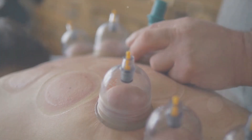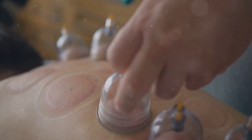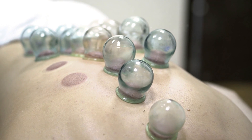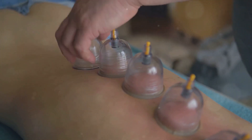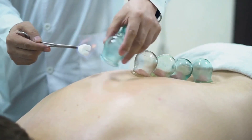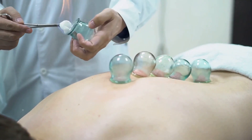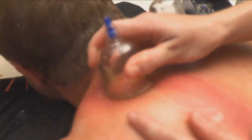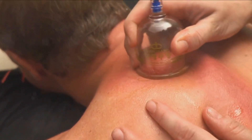In conclusion, cupping is an ancient practice with a rich history and potential benefits for today's chronic pain and inflammation sufferers. Just remember, always consult with a trained professional and discuss your medical history before diving in. With its many potential benefits and long-standing history, cupping could be a valuable tool to consider in your journey towards optimal health and wellness.